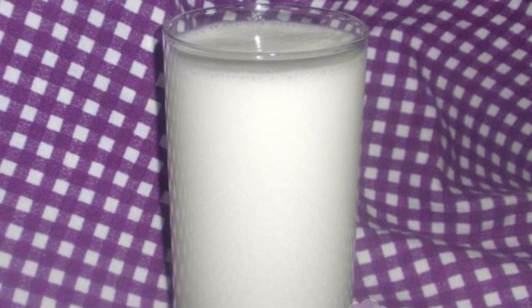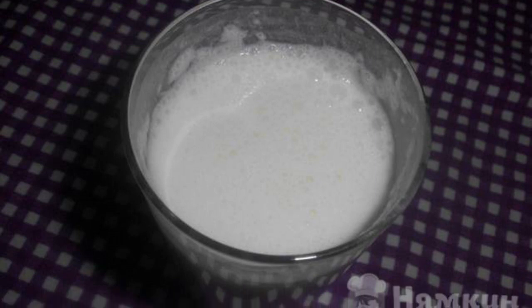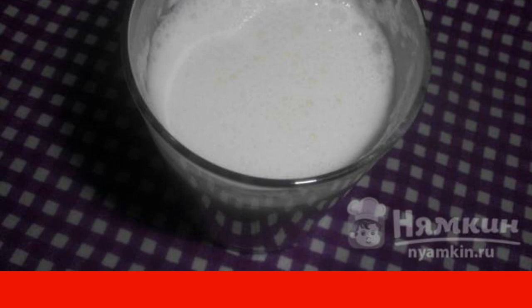Pour the drink into tall glasses and refrigerate for at least 10 minutes. Add a pinch of salt to each glass. If desired, you can add chopped greens. Enjoy your meal.